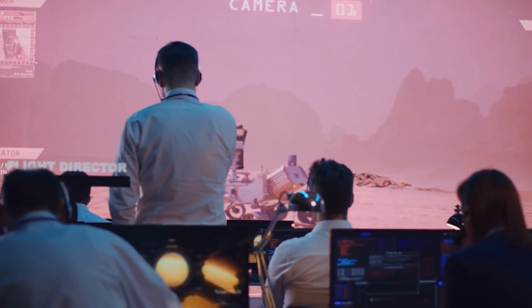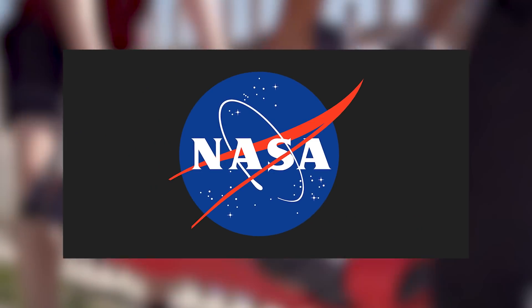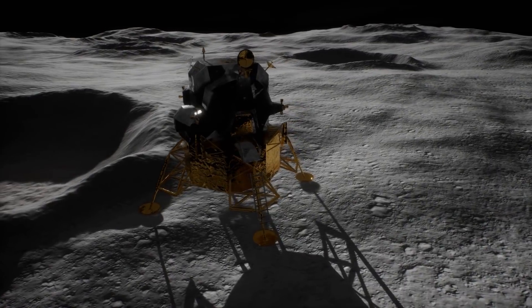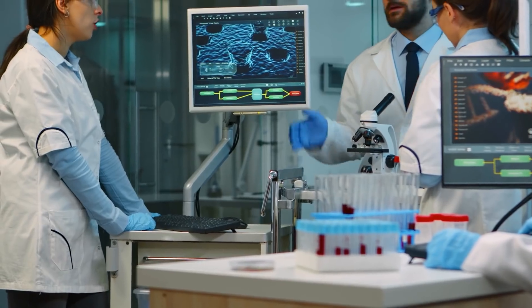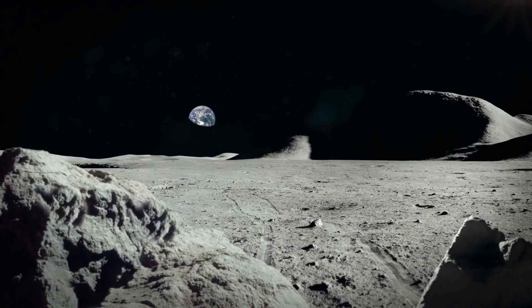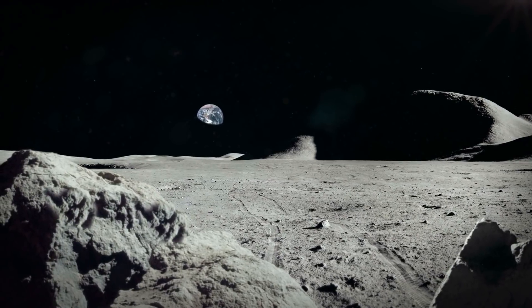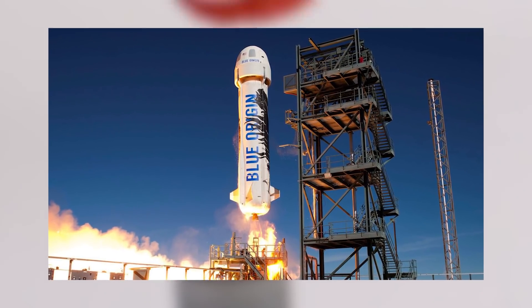Honeybee and Blue Origin were already collaborating prior to the deal. In December of 2021, NASA announced that Honeybee Robotics was developing a system for testing viscous bubble behavior in lunar gravity conditions. It could help researchers understand molten regolith electrolysis techniques that could be used to extract oxygen from lunar soil. The technology is planned to fly on Blue Origin's New Shepard suborbital rocket system.